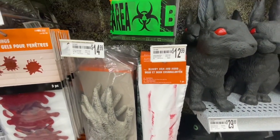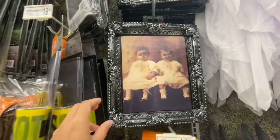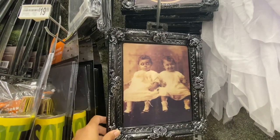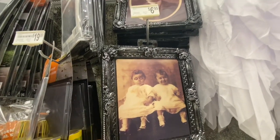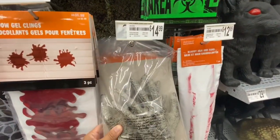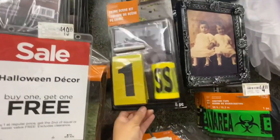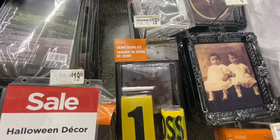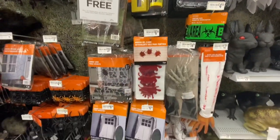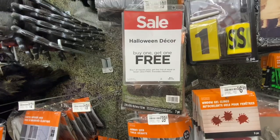Some bloody hand items were $12.99, caution tapes were $4.99 for 50 feet. I love these lenticular frames — Michael's carries these every year and they're $6.99, quite creepy looking. These graveyard hands were $14.99 and you get two in a pack. Window gel clings were $6.99, the crime scene kit was $19.99, haunted wooden boards were $12.99 with six boards in a pack. Once again, all this Halloween decor was buy one get one free.